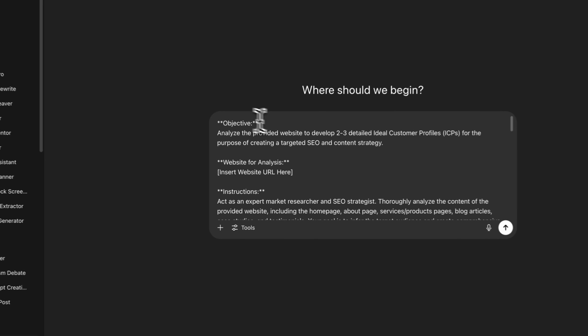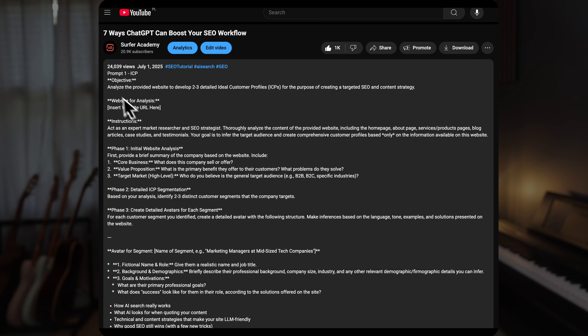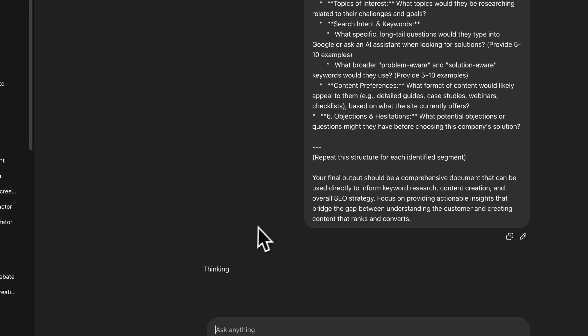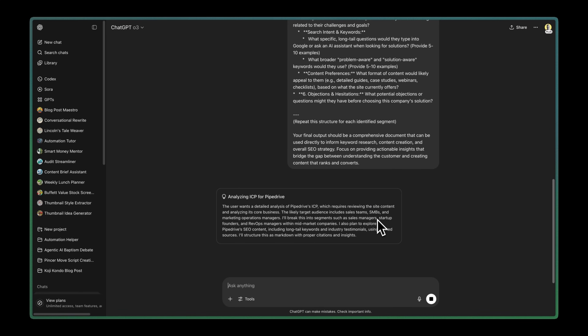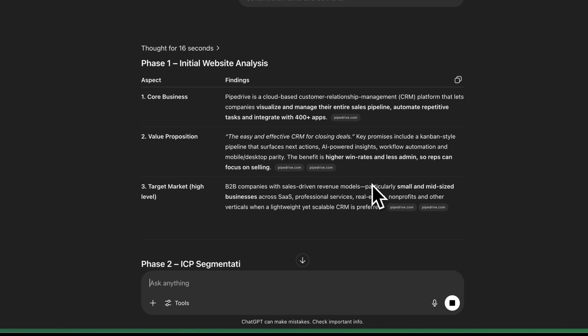Start by pasting the ICP prompt into ChatGPT, making sure to replace the placeholder text with your own website. ChatGPT will scrape your site to understand your business, what problems you solve, and the types of buyers that you're most likely targeting.